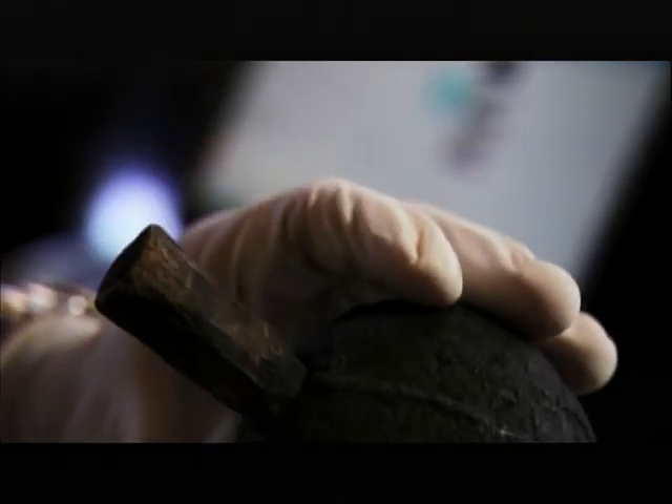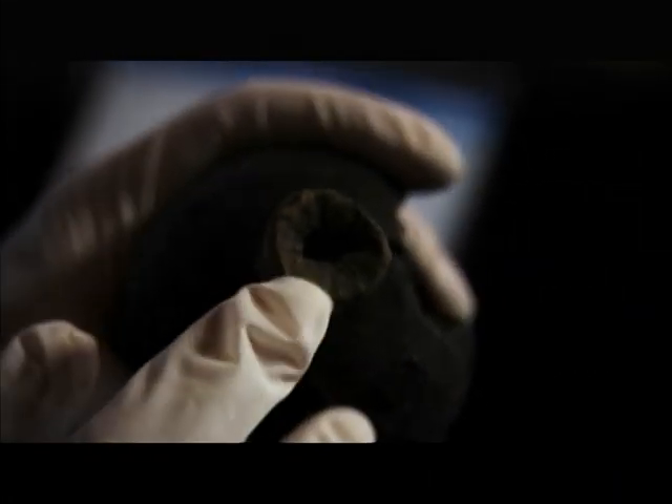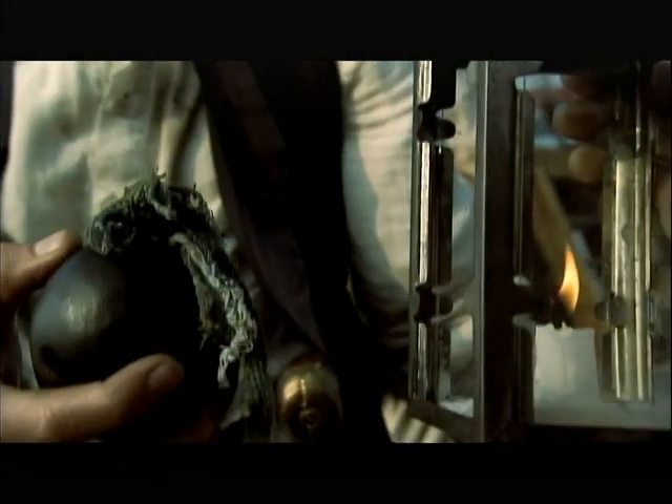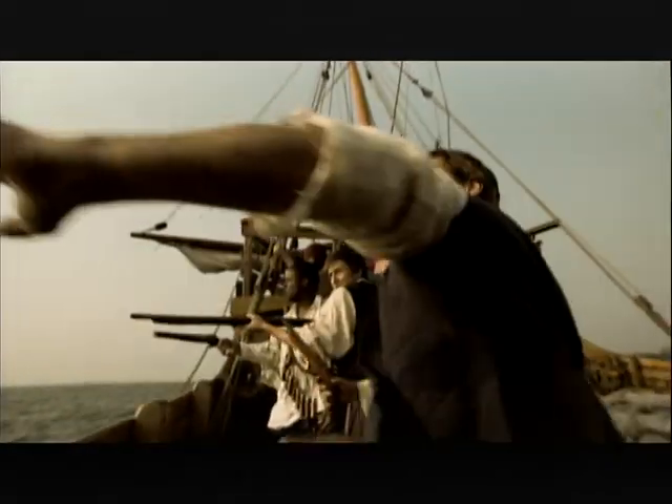Cannons weren't the only weapon in the pirate stash — they had an arsenal at their disposal. Granados, the precursor to modern-day hand grenades, were simple yet deadly. You had a wooden fuse with a hole through it, so through this fuse you would have powder. They would probably wait until the fuse burned down to here, and then throw it. The pirates would have used those grenades to stun and disorient the crew — the last thing they would have thrown at the other ship before boarding. By the time the people had recovered, the pirates were on board and had taken over.